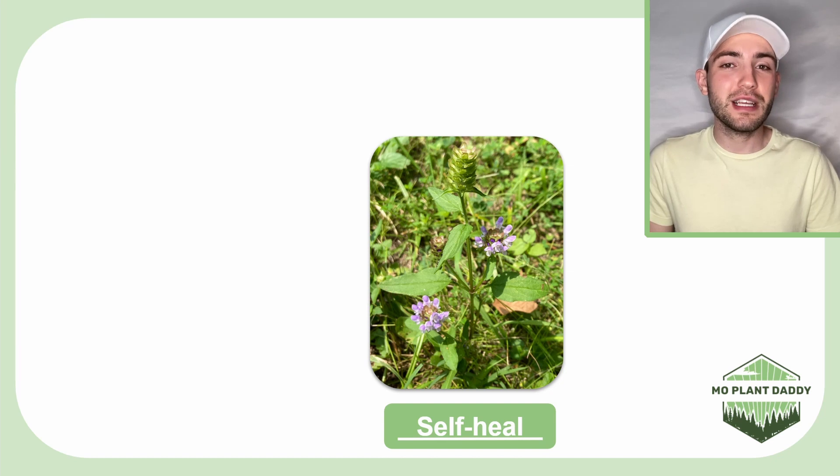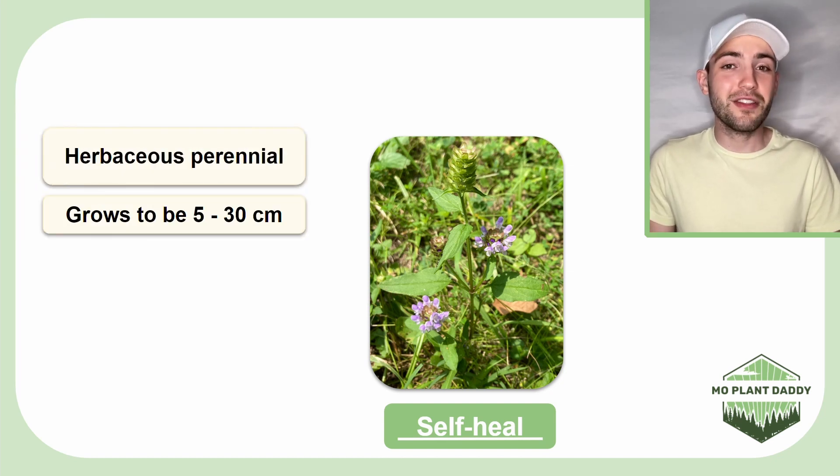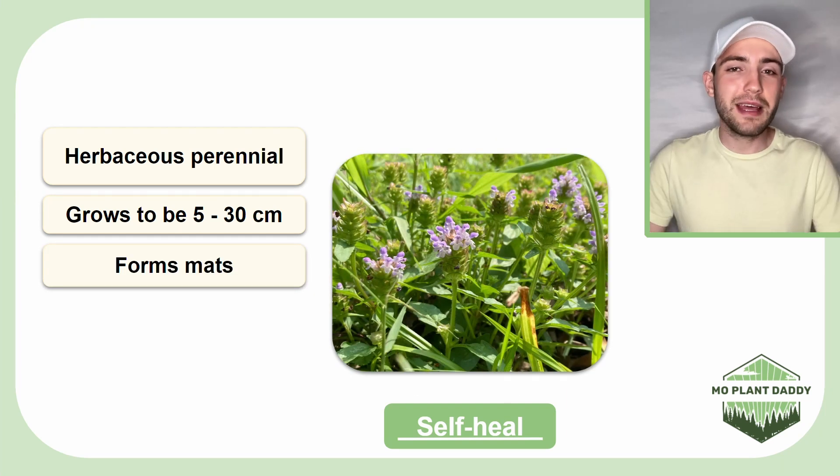Self-heal is a herbaceous perennial plant that grows to be about 5 to 30 centimeters tall and forms mats. A single plant of this species can live for 3 to 10 years.